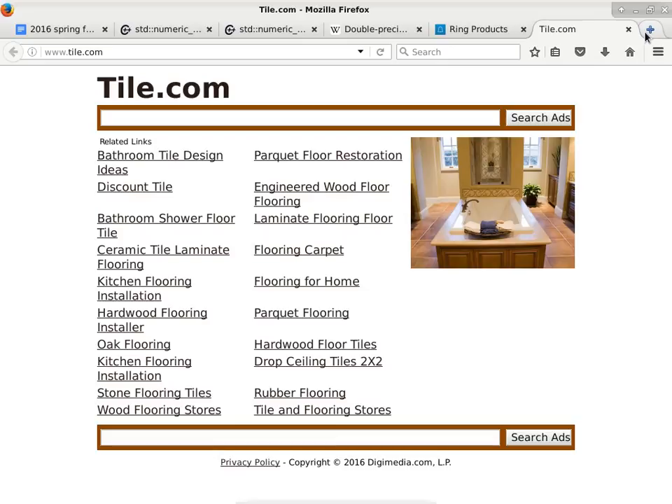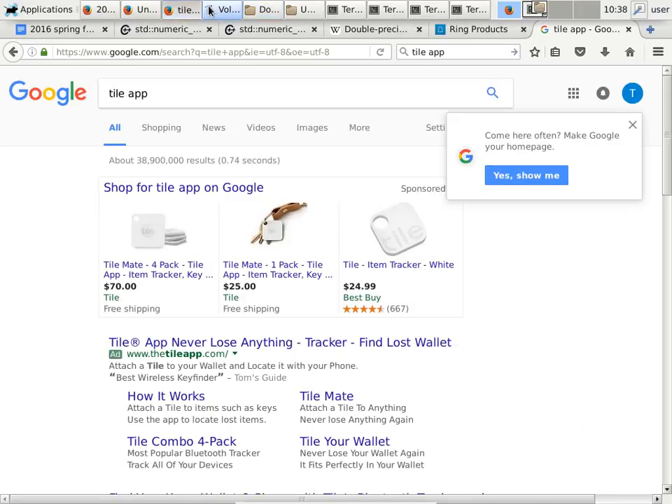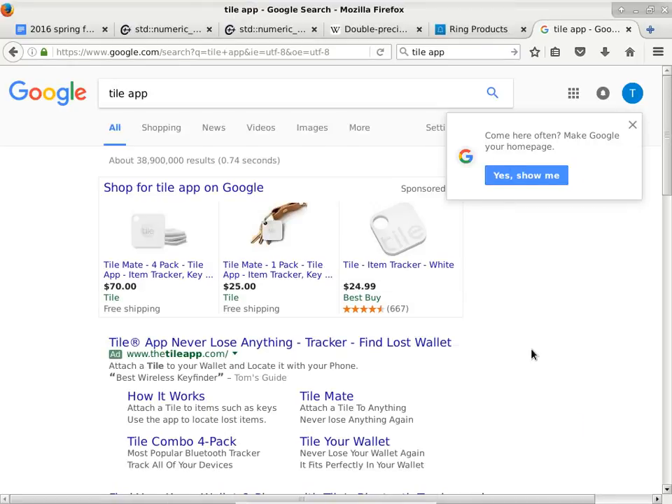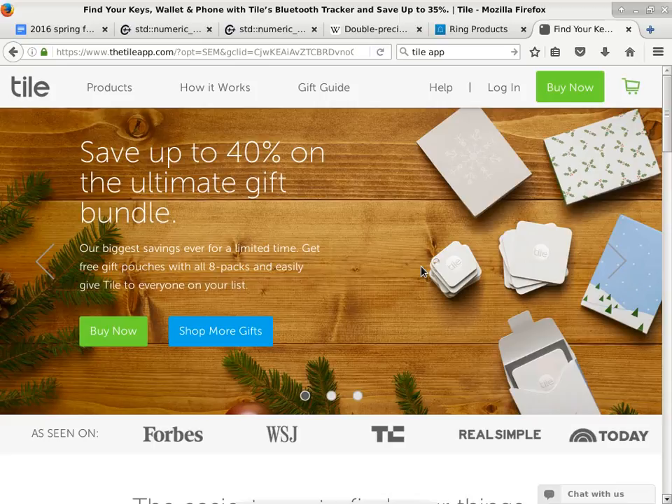The other thing I talked about early in the class is the Tile. I put one in my son's flute case. I have not had the opportunity to actually need to use it yet, but he lost his flute before I put a Tile in — that's why I put one in. If he does lose it again, I would have a chance to locate it.